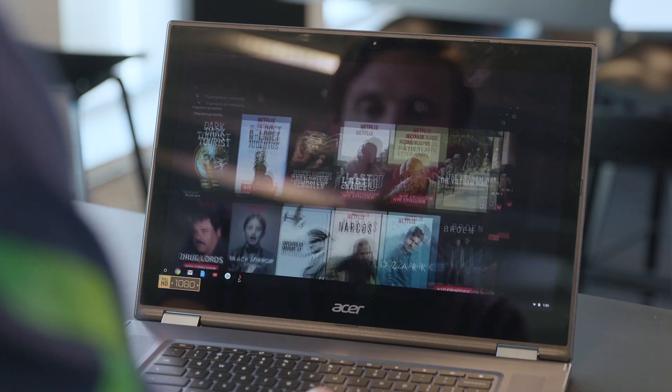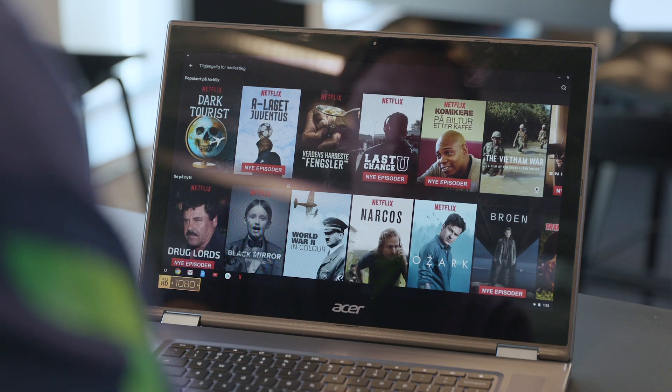Do you have to be connected to the internet to do anything on this machine? Nope. Most apps will let you work offline, so you can finish your spreadsheet, work on your essay, or compose your emails when offline. The Chromebook will automatically sync up and send your emails once it's back online. That also counts for Netflix and other streaming services that let you download and watch stuff offline. Movies on the go — pretty neat.